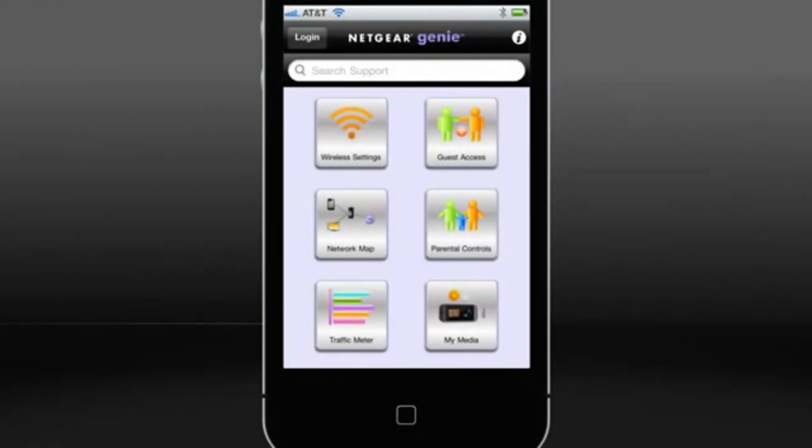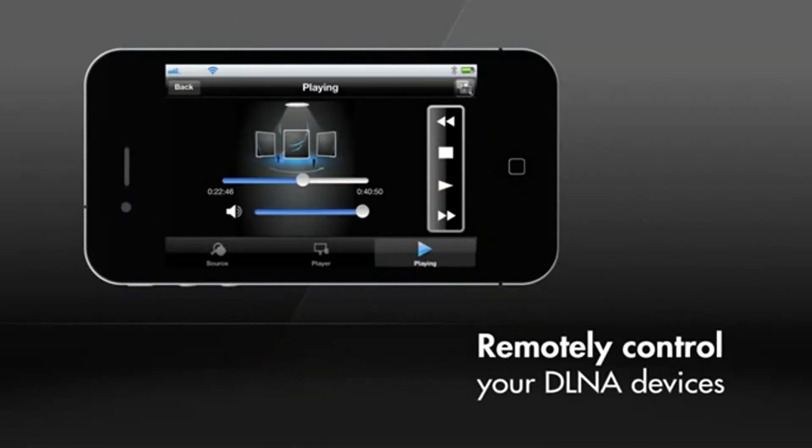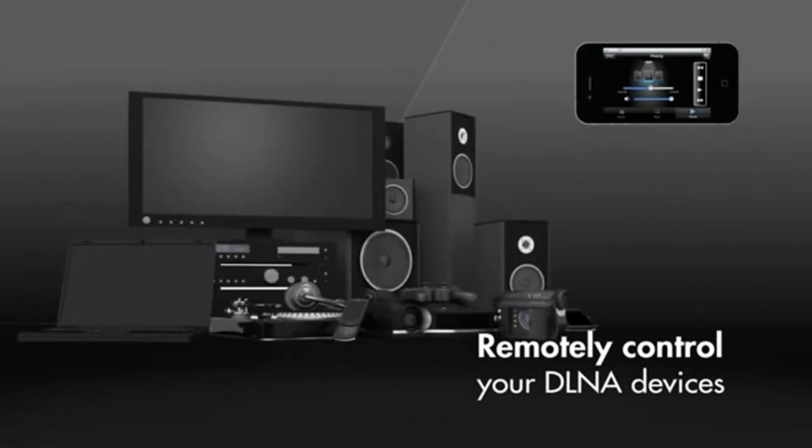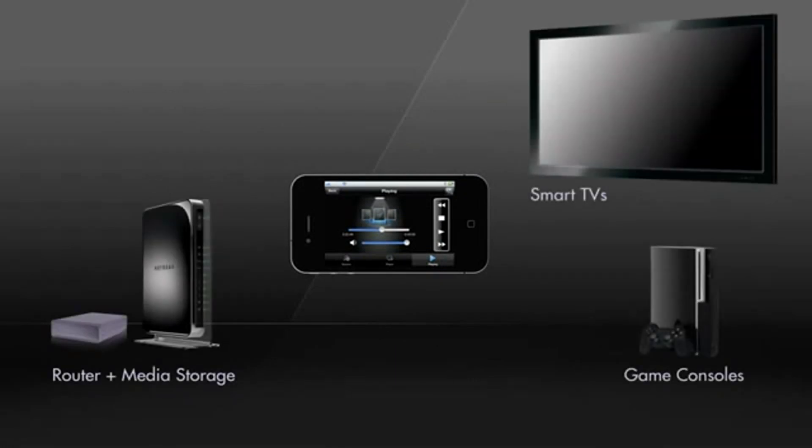Best of all is the My Media function on the Genie mobile app. Genie, running on your smartphone or tablet, can now act as a remote control for all your media in the home. You decide which media source to choose from and where to play.